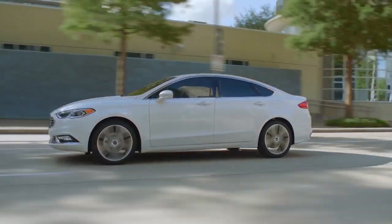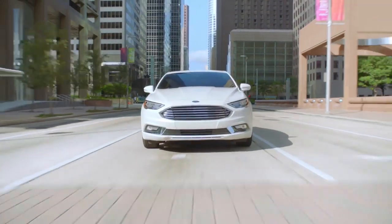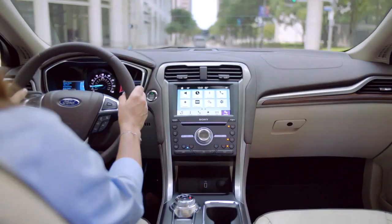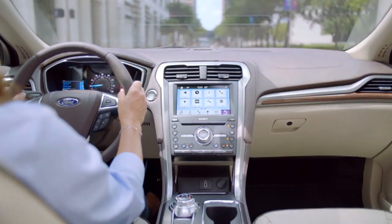Fusion is also standard with aluminum wheels and all-season tires, LED signature lighting, a backup camera, push-button start, Android and Apple CarPlay, and so much more.